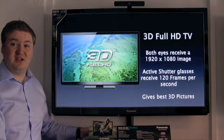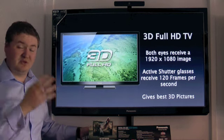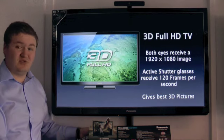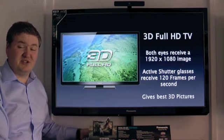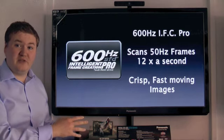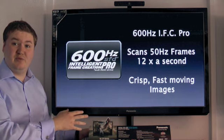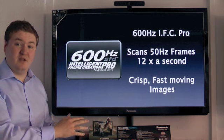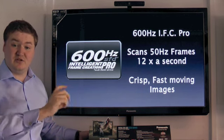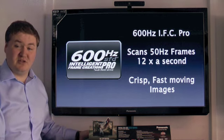Because this is a 3D full HD television, the fast switching phosphors deliver the fast sequential frame rate needed so that when you put the glasses on, both eyes get a full HD image at 1920 by 1080. With the active shutter glasses you receive 120 frames a second, ideal for 3D images. All this is made possible by the new 600Hz technology built into this television set. It has a subfield drive which scans every 50Hz frame 12 times a second, and with the Intelligent Frame Creation Pro system built in, it digitally recreates any gaps to prevent blur, giving you a really smooth, clean, crisp image for fast moving content.